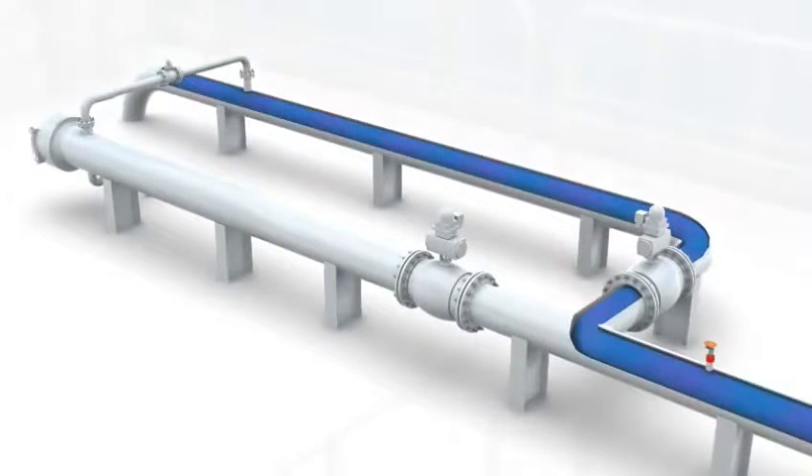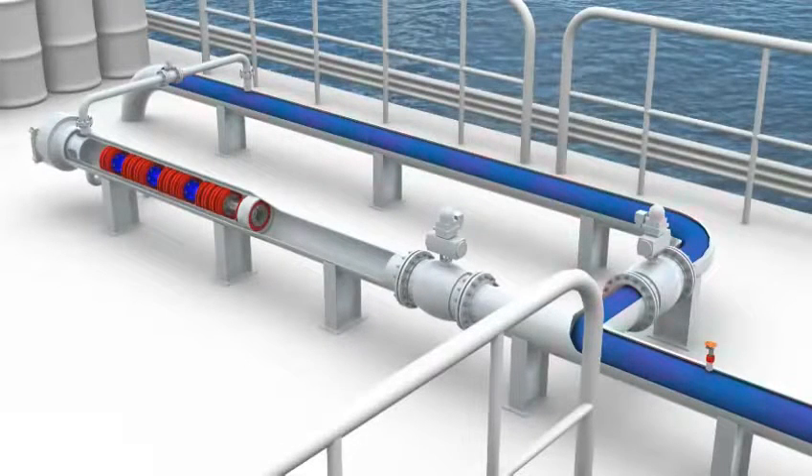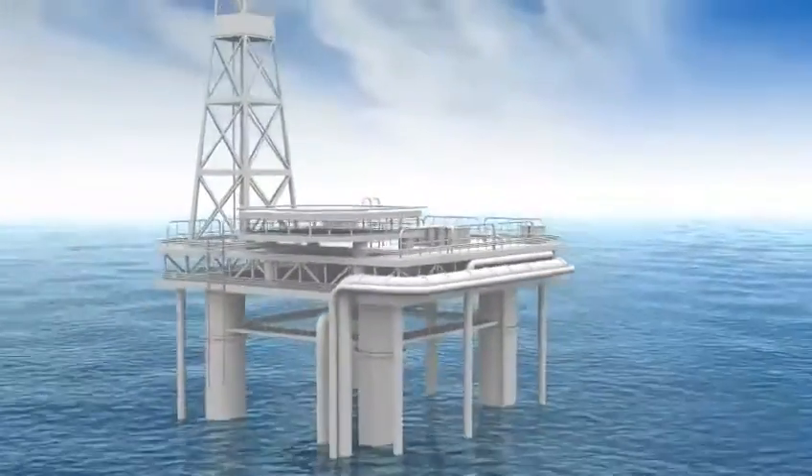Here we can see product in the pipeline bypassing the launcher. The first pig in the cassette does not have to be an Ample pig, as is shown here. Subsequent Ample pigs are interlocked and ready for release using a trigger mechanism mounted on the pig.